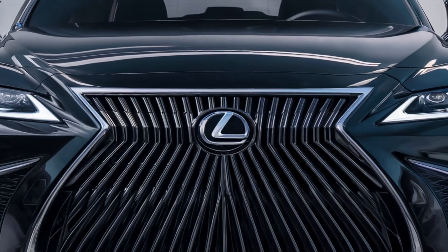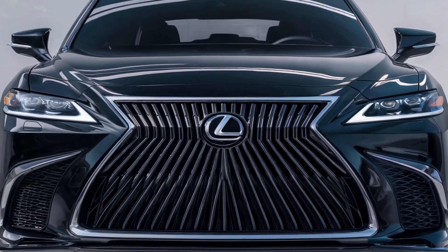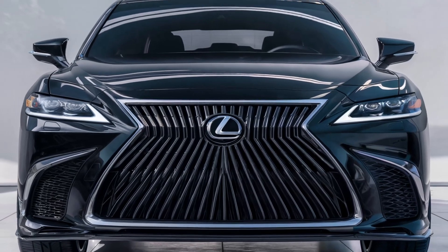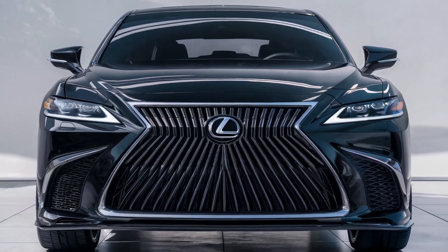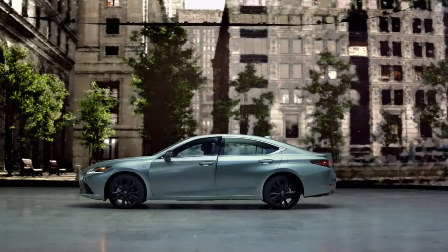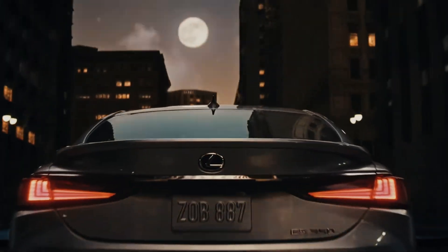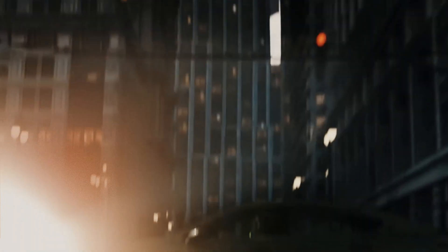Expect advanced safety features, state-of-the-art infotainment, and luxurious interiors that redefine comfort. Stay tuned for more updates as we get closer to the release date. The 2025 Lexus ES350 Hybrid promises to set new standards in the hybrid luxury segment, combining cutting-edge technology with timeless elegance.